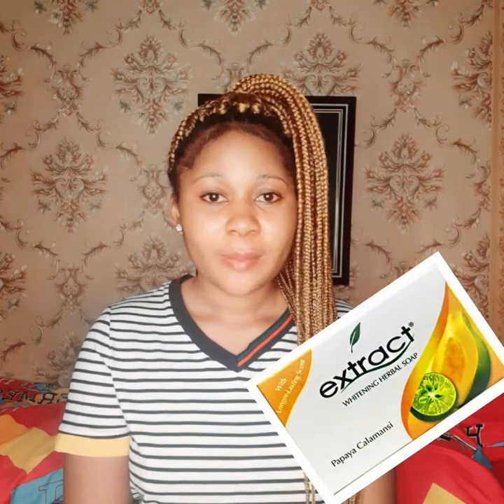The first soap on my list is the Extract howabout soap. You guys know that I always talk about extracts — I love extracts a lot because it's a very nice soap. This soap can actually be used on the face and on the body as well. Extract soap is mainly for people with oily skin because it dries the skin a lot.